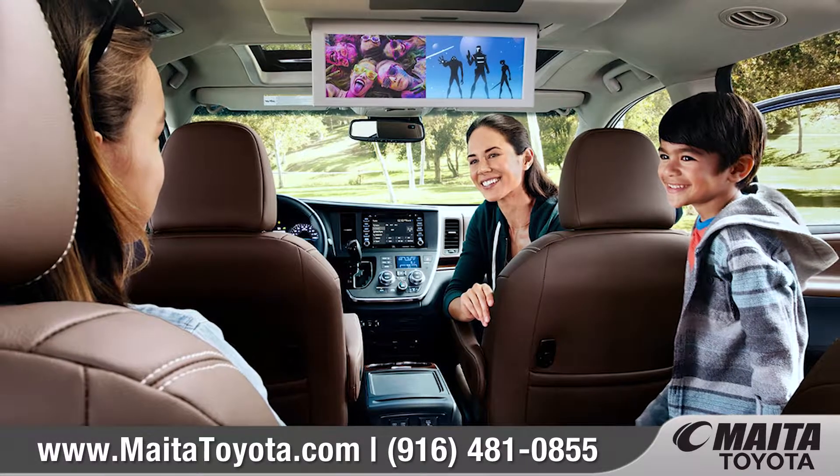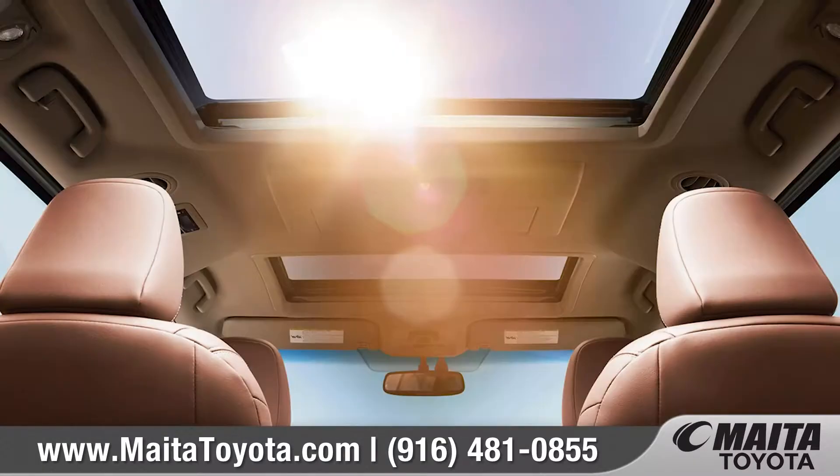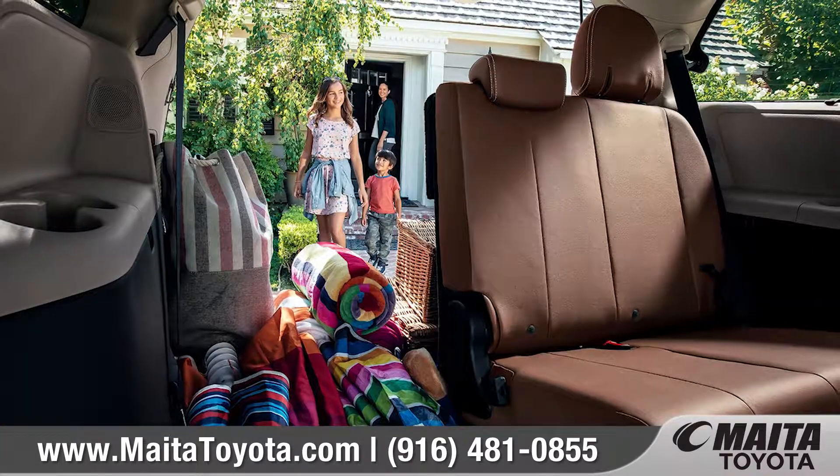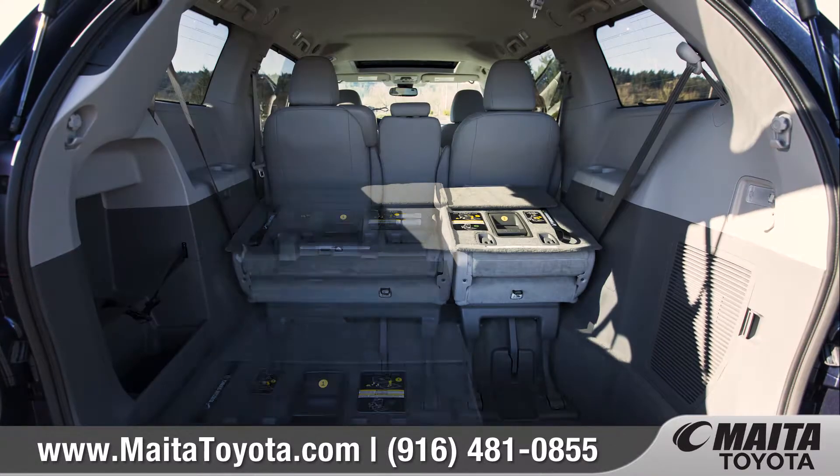With seating for up to 8, Sienna offers something for everybody, like dual power sliding doors and an available dual moonroof. The power split-and-stow third-row seat adds versatility.